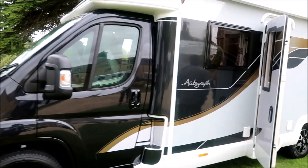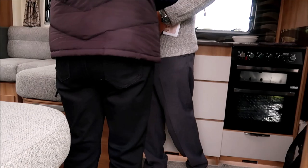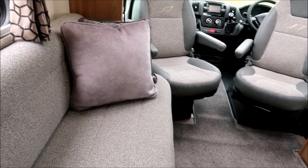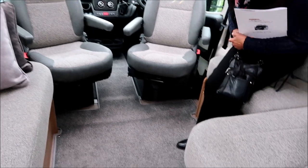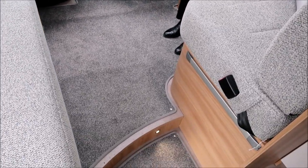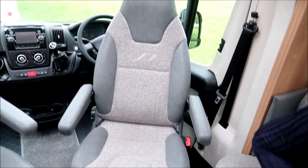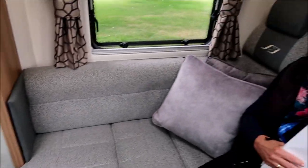Another Bailey Autograph — the 74-4 this time, at 7.4 metres long, with a slightly different layout. The upholstery in this one is slightly darker with grey leather or part-leather seats. The lounge is similar to the previous one — I quite like this upholstery, probably more practical with dogs.